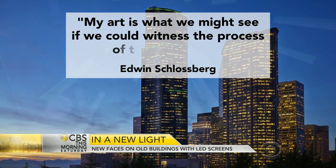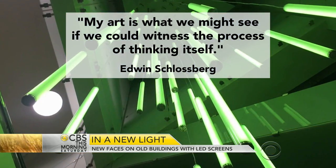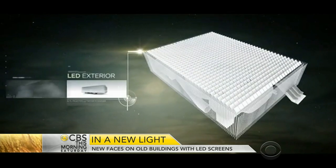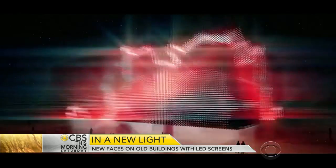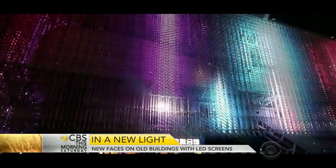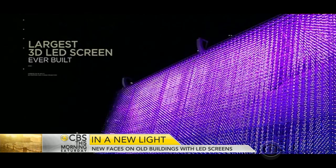One of the company's largest and most impressive design projects was the Dream Cube in Shanghai, built in 2010 for the World Expo. At the time, it was the largest 3D LED screen ever built. People clapping changed the gigantic LED display outside — the LED required human interaction to activate it.